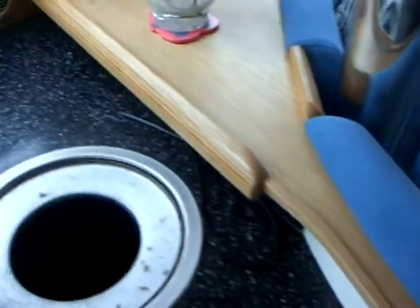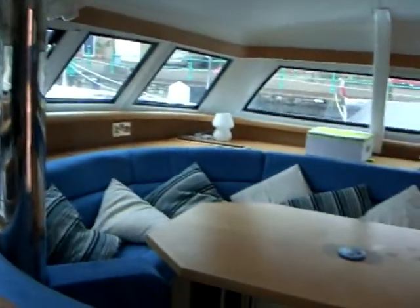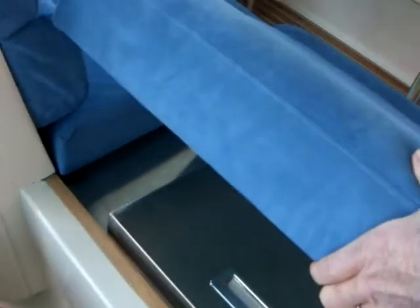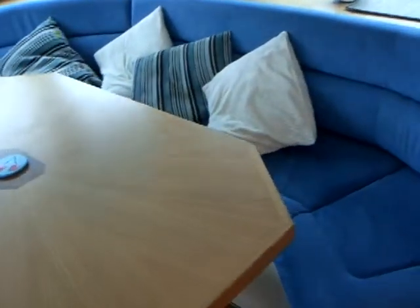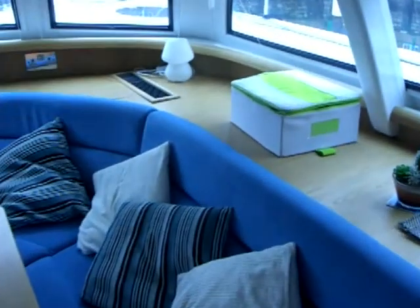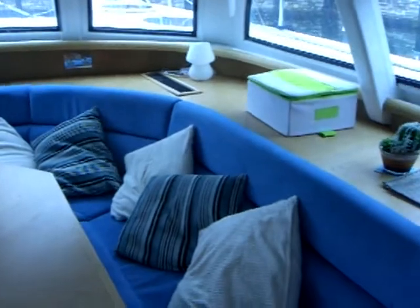Here's the double sink with Corian on top — very handy for scraping rubbish. This is the eye-line out from the galley; you can see we are in Brighton Marina. Backing out of the galley and looking at the saloon area, under this seat is the stainless steel freezer. It's a very comfortable, beautifully finished area in a matte oak finish.